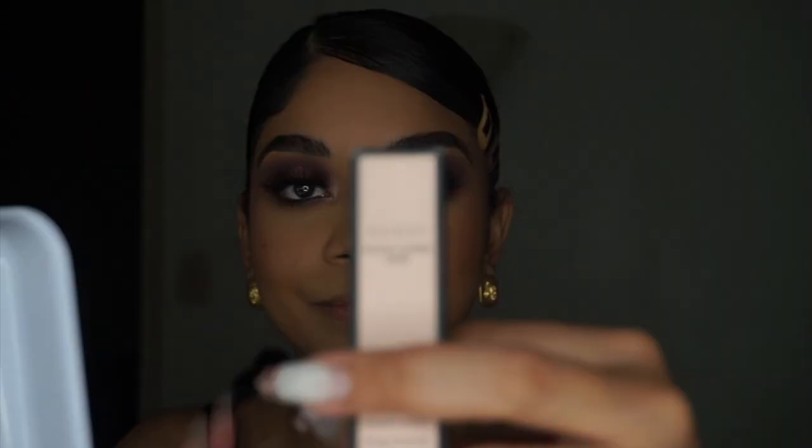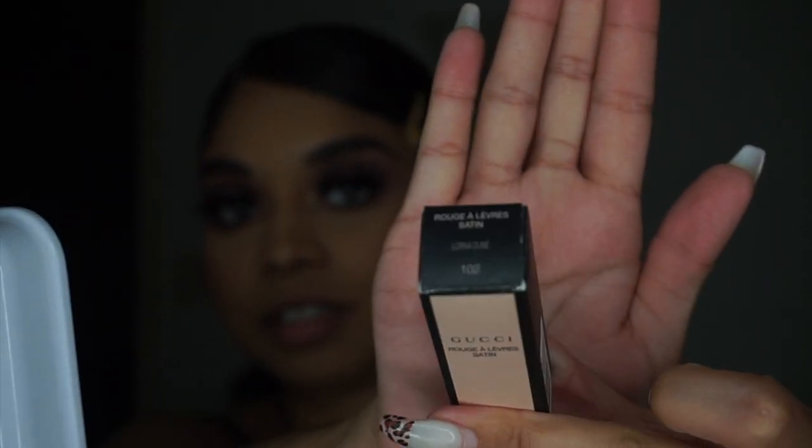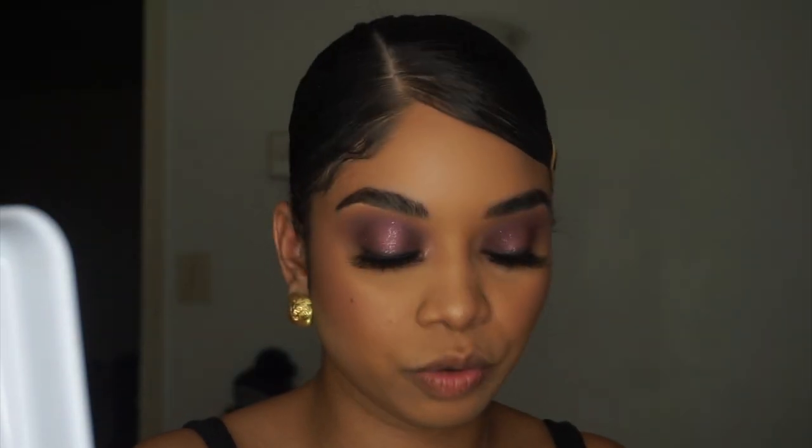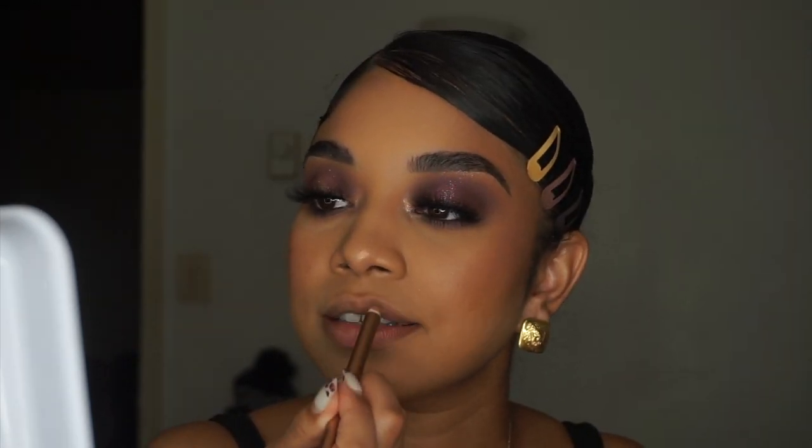Starting with Lorna Dune, that one is 102. The reason why I wanted to do this review was because not many people of my complexion were doing reviews, or they did reviews and didn't put a lip liner on with it. That bothered me, so I'm going to do it with a lip liner because that's how you can really see the color.